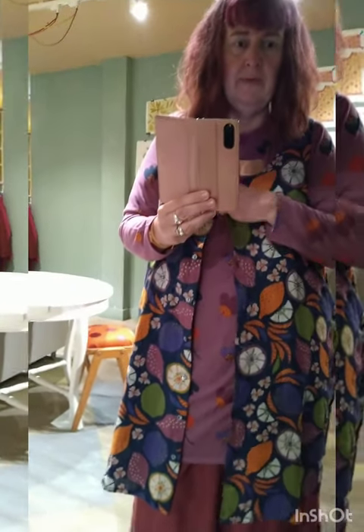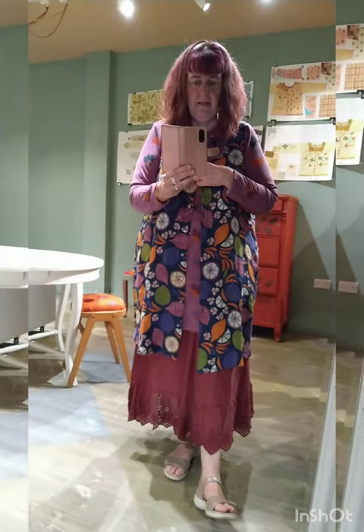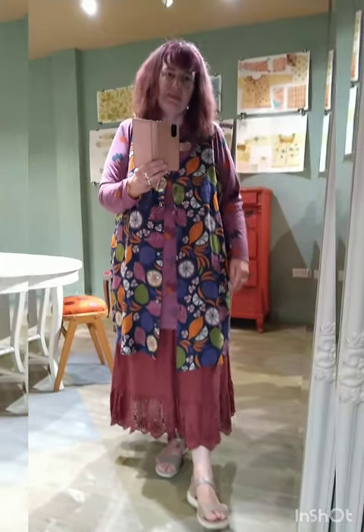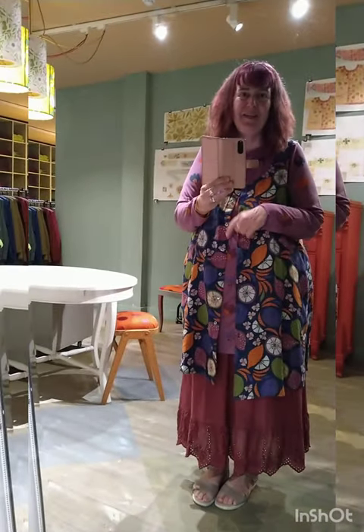I pick between XL and XXL depending on the style of the dress. I didn't want to go too big here because it's already generous under the arms — I think XL is enough. Nice colors, matches my hair!